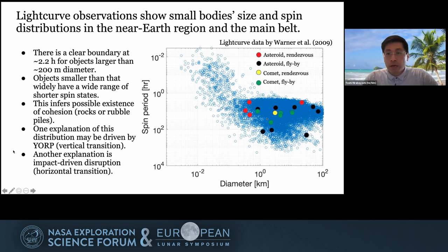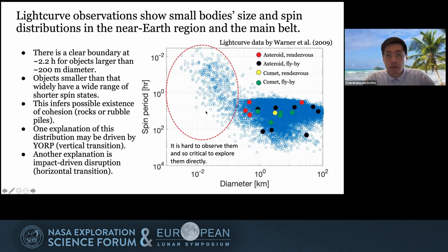When you look at space exploration missions targeting asteroids and comets, you can see a clear bias. All of them targeted large asteroids and comets, but there's no space exploration mission targeting smaller asteroids. However, I want to emphasize that they are the most common objects in the solar system, and it is very hard to observe them using ground telescopes and even space telescopes. So it is very critical to explore them directly.